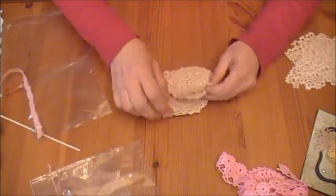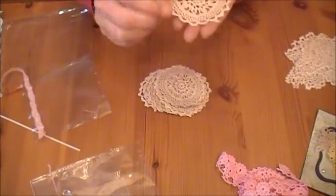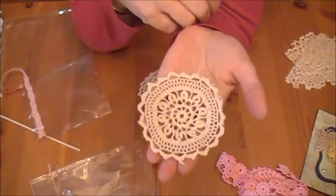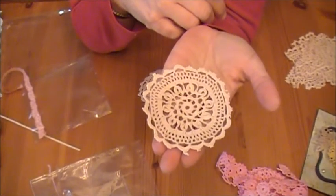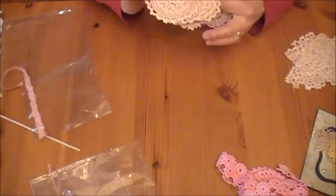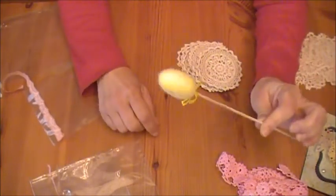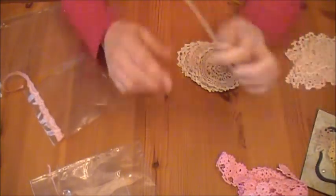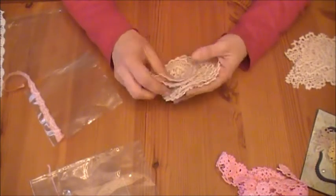And then another set — a set of round ones. Love the pattern on these, those are awesome. And she included a little fuzzy Easter egg pic, that is so cute. These doilies are beautiful, Linda, thank you so much.